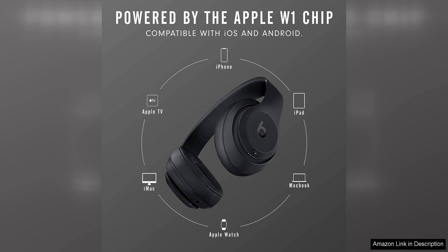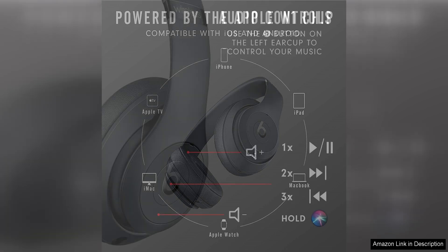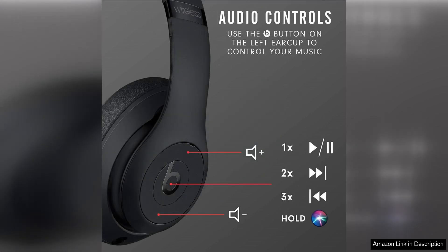One of the standout features of these headphones is the long battery life. With up to 22 hours of playback time, you can enjoy your music all day without having to worry about recharging. The Fast Fuel technology also allows for a quick charge, giving you 3 hours of playback time in just 10 minutes.